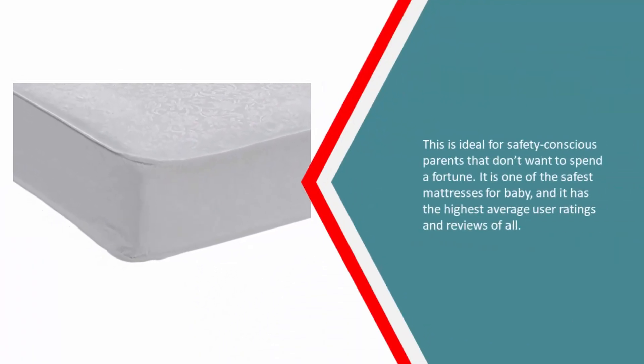This is ideal for safety-conscious parents that don't want to spend a fortune. It is one of the safest mattresses for baby, and it has the highest average user ratings and reviews of all.